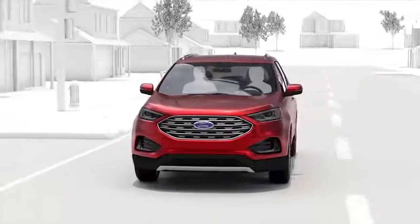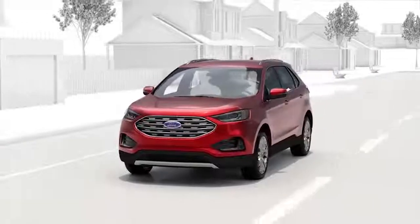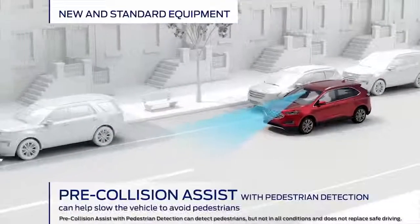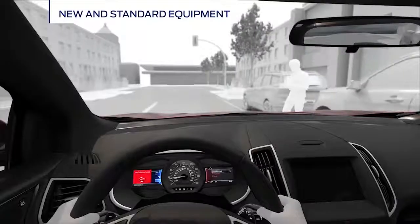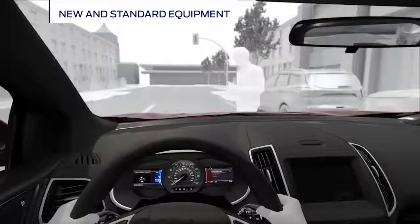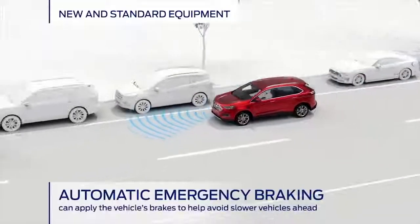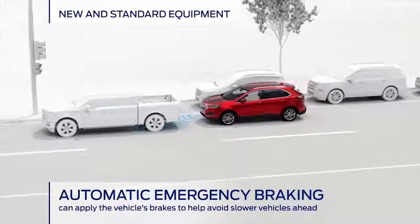Your morning commute can have many distractions like inattentive pedestrians for example. Helpful aids like pre-collision assist with pedestrian detection can help keep you and pedestrians safe on your way to your destination. And the pre-collision assist's automatic emergency braking can apply the brakes if you don't respond to a slowed vehicle ahead.